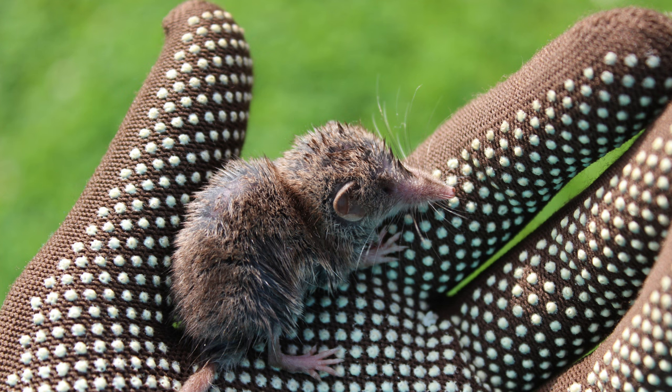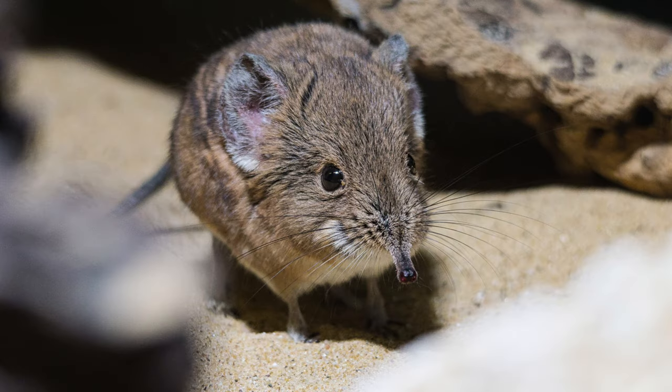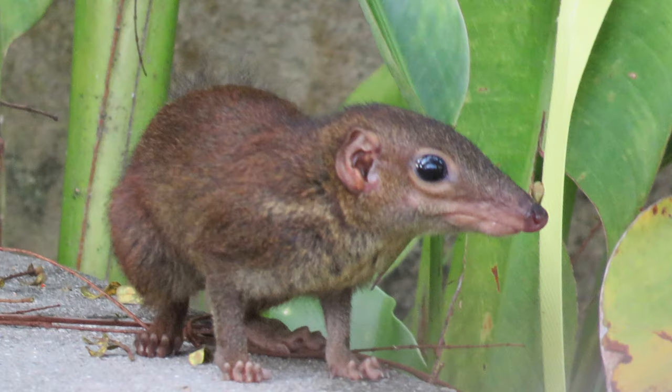How can you tell if these tiny terrors are taking over your garden? Look for mysterious mounds, missing munchies, and runaway riddles. Small piles of dirt pushed up from underground could be signs of shrew tunneling activity. Newly planted seeds or seedlings that mysteriously disappear might be the work of a hungry shrew. Smooth narrow paths winding through your garden beds could indicate shrew travel routes.